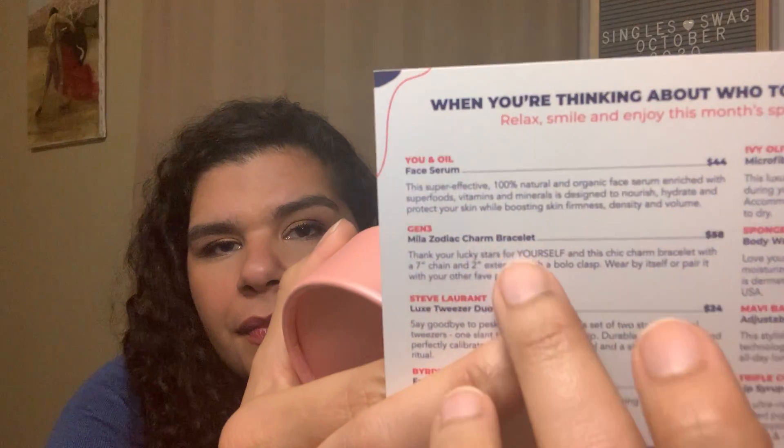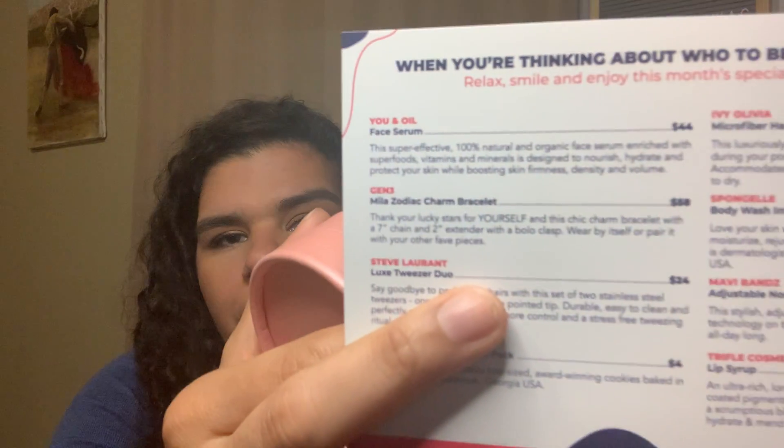My biggest gripe is usually on the jewelry with the value assigned, which is usually exorbitantly out of the scope of reality. So let's see — the Gen 3 Mila Zodiac charm bracelet. Oh, it's a Zodiac charm! I like Zodiac stuff. It says 'thank your lucky stars in this chic charm bracelet with a seven inch chain and two inch extender with a bolo clasp.' The value is $58. $58! You're losing me. I can't anymore with this — just stop.